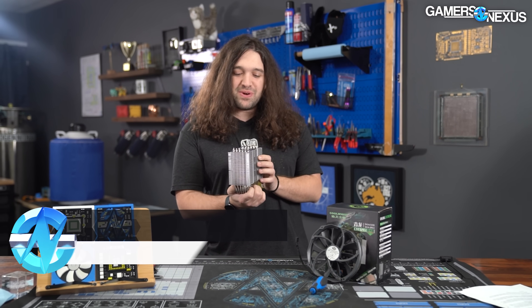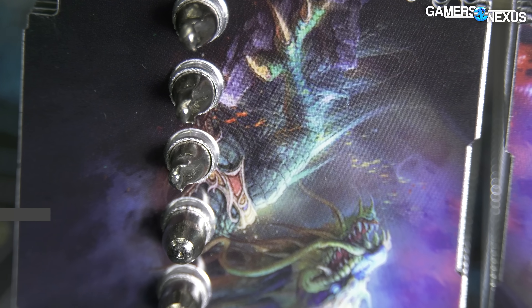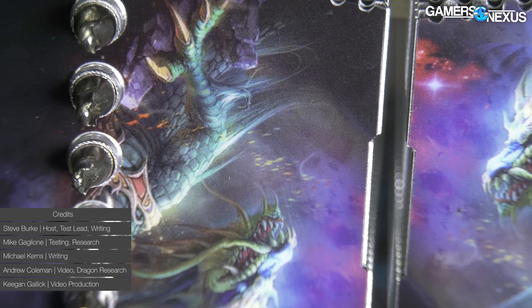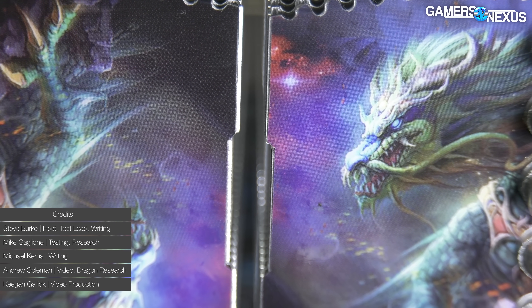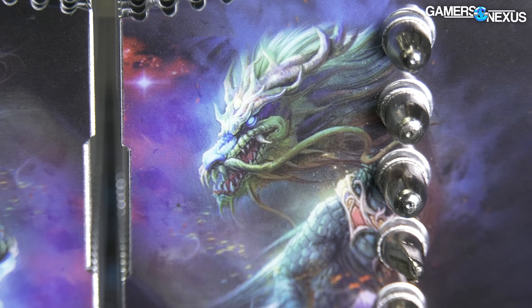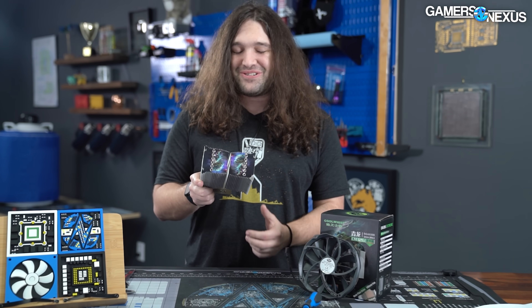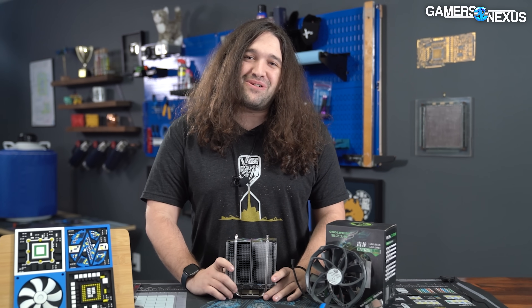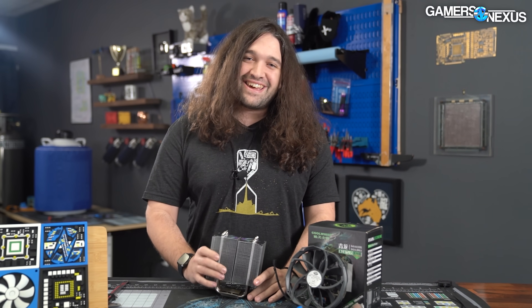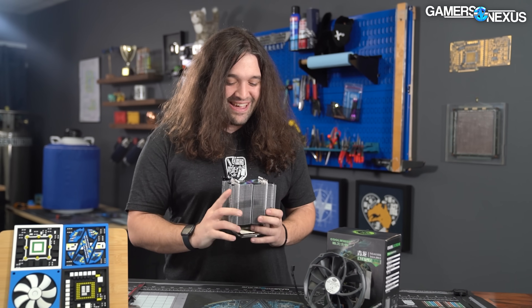This is going to be a fun video. Today we're reviewing a $15 CPU air cooler that I accidentally bought when we were in China in 2019. You might ask yourself: how do you accidentally buy a $15 weird CPU air cooler with dragon decals on it? The answer is I have a really bad habit of — when I don't understand the question in Mandarin — I just say yes.